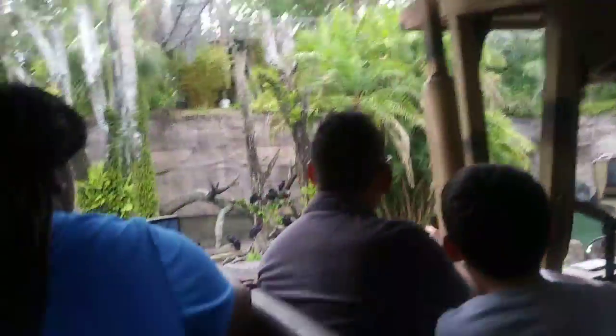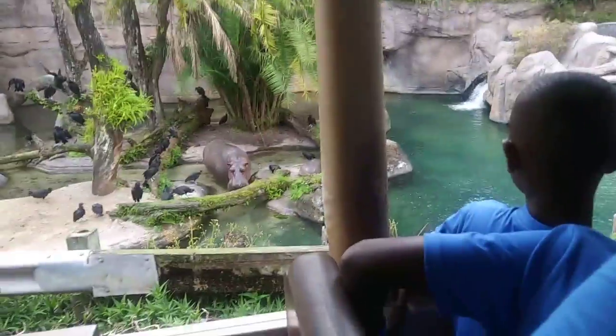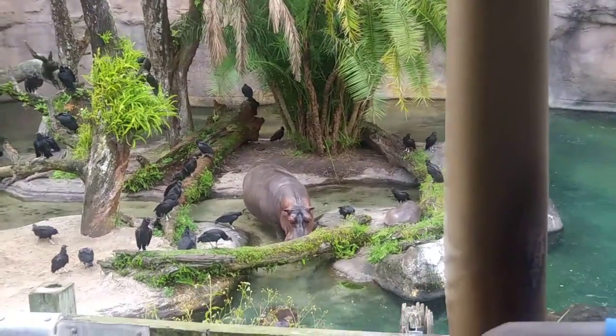There's a hippo over here to the left on the island. Looks like there's a little baby there with it too, but make sure everyone is staying fully seated. Baby hippos can be born anywhere from 50 to 100 pounds at birth, and this is actually the first baby born on this reserve in 13 years.